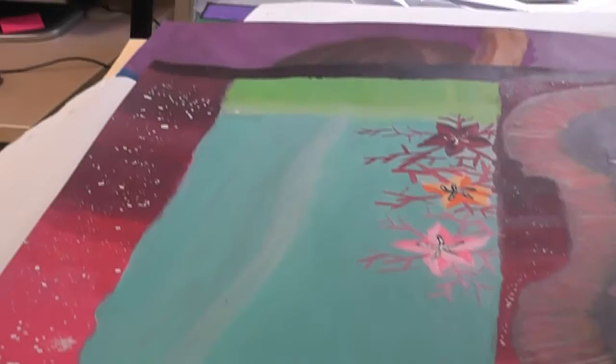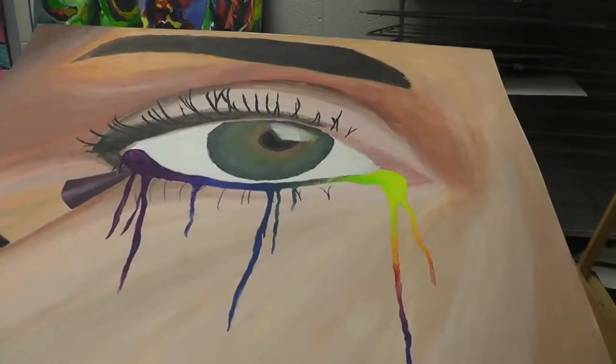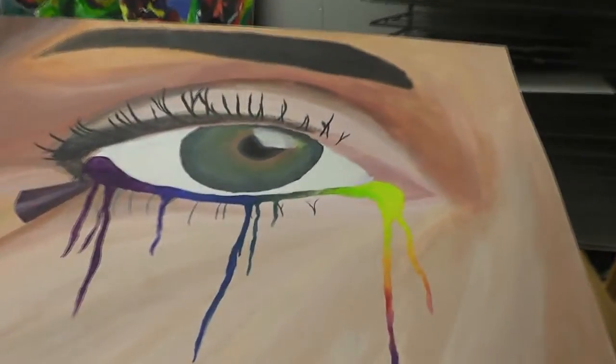The District Art Show is May 11th from 4 to 8pm, be sure to come check it out. From the District Art Show, I'm Chase Williams with Beach Grove City Schools News.